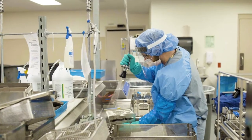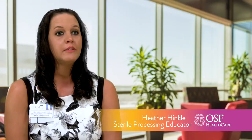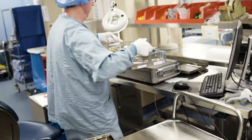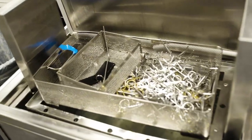Sterile processing takes care of all instruments and medical equipment for the surgery department and for the entire OSF facility, plus the surrounding OSF facilities. In sterile processing we touch everything that's used in a patient's room or on a patient throughout their hospital stay, from an IV pump and pole all the way to a retractor in surgery.